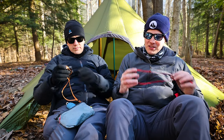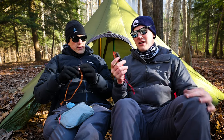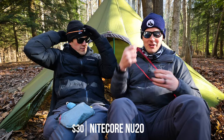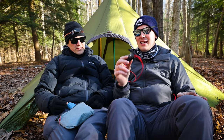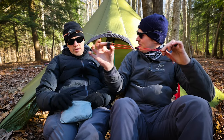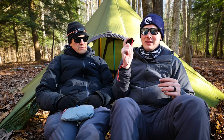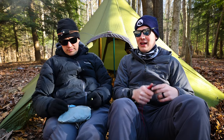This comes with us on every single trip: the Nitecore — it's the NU25. One of them is $40, one is $30. Andy's got the $30 one, I've got the $40 one — we'll split the difference and say $35. We do not shut up about these. Without a doubt the best headlamp I've ever used. It weighs just over an ounce, it's rechargeable, it's really comfortable, and on its highest setting it's slightly over 300 lumens. These are the best headlamps — very cheap and cost-effective.